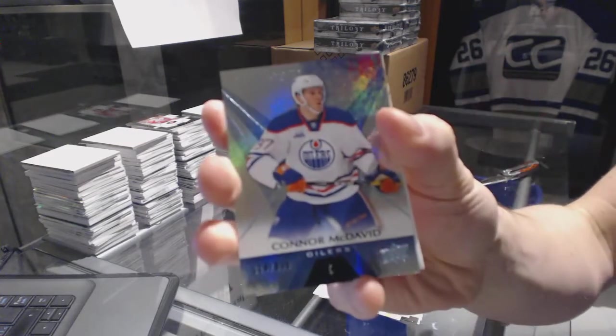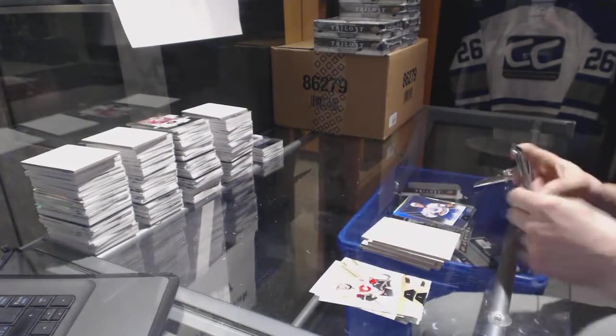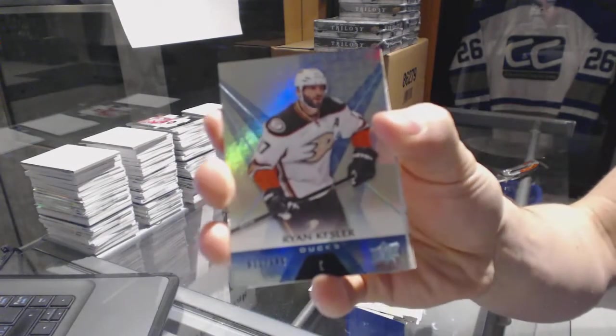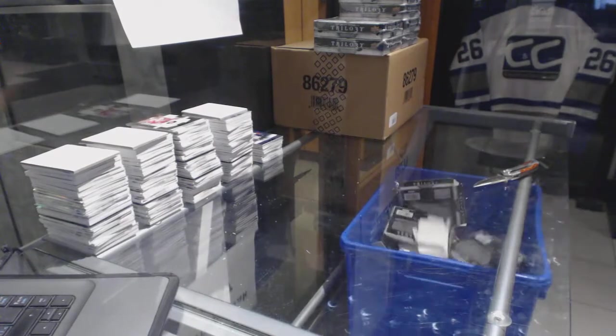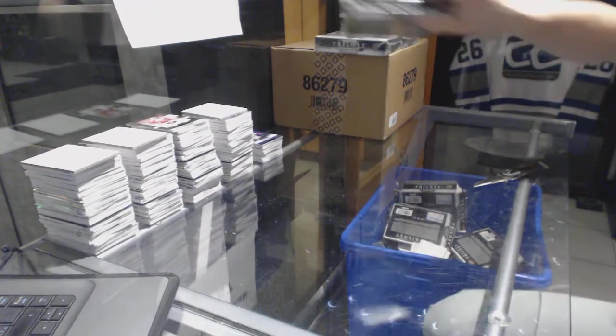Rainbow blue, number to 849, Connor McDavid. Rainbow blue, number to 849, Ryan Kessler. All right, and on to box 4.